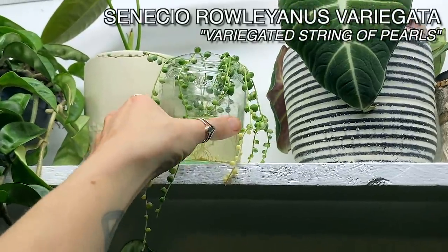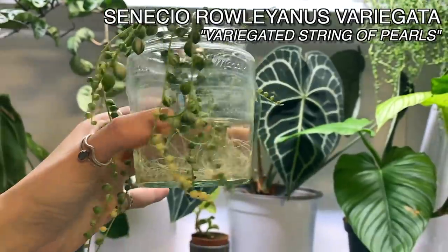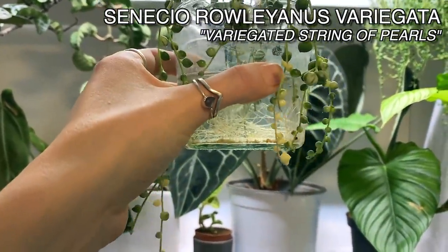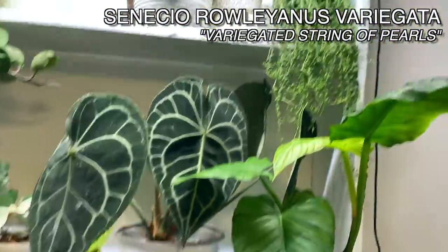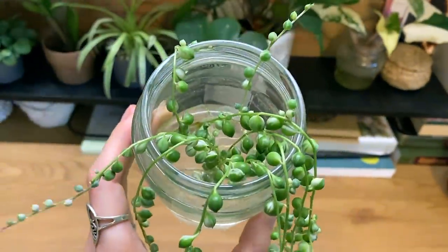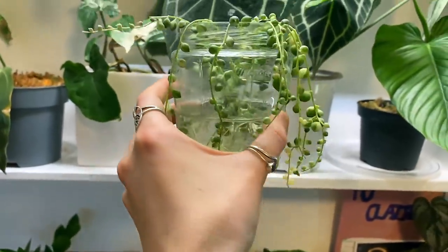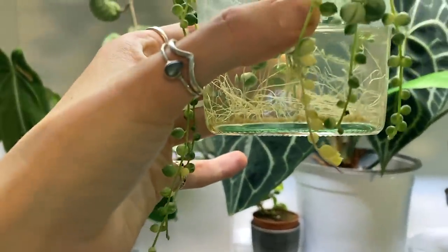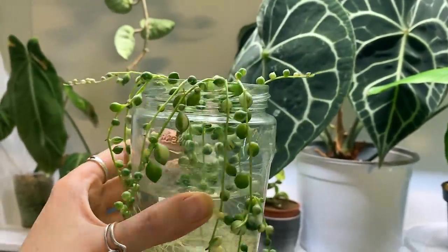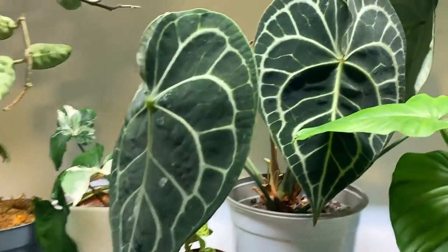Here I've got my variegated string of pearls that have been rooting in water for quite a while now and are definitely ready to be potted up. Look at those roots — they're doing so well. With normal string of pearls you don't actually have to propagate them in water first, but I just always like to make sure the roots are established. Look at that bit — it's just all white. It's just such a beautiful plant. I will need to pop that up soon as well. I've got lots on my repotting list — need to get a day in soon.